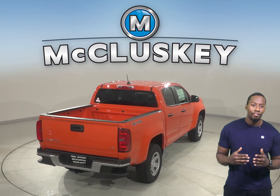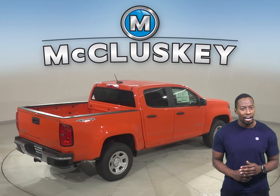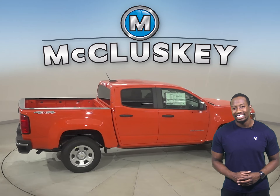traction control and a number of available advanced safety features, the Colorado is designed to provide peace of mind on all your journeys, from logging hours at the work site to long weekends at the lake.